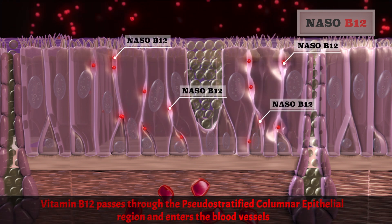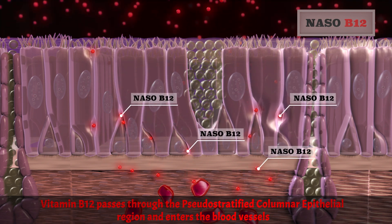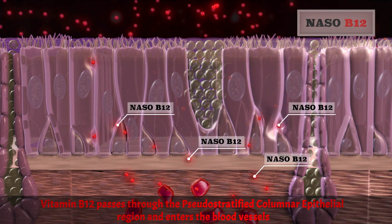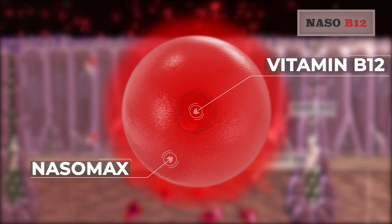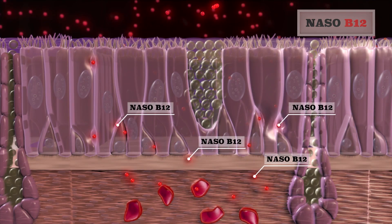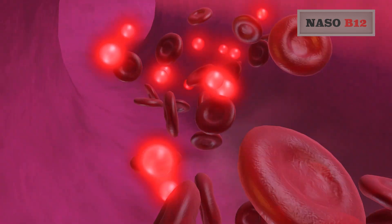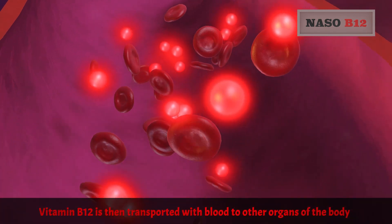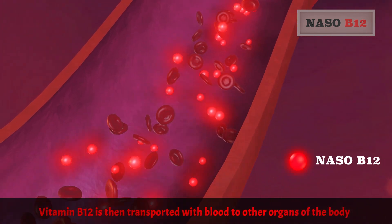Vitamin B12 passes through the pseudo-stratified columnar epithelial region and enters the blood vessels. Vitamin B12 is then transported with blood to other organs of the body.